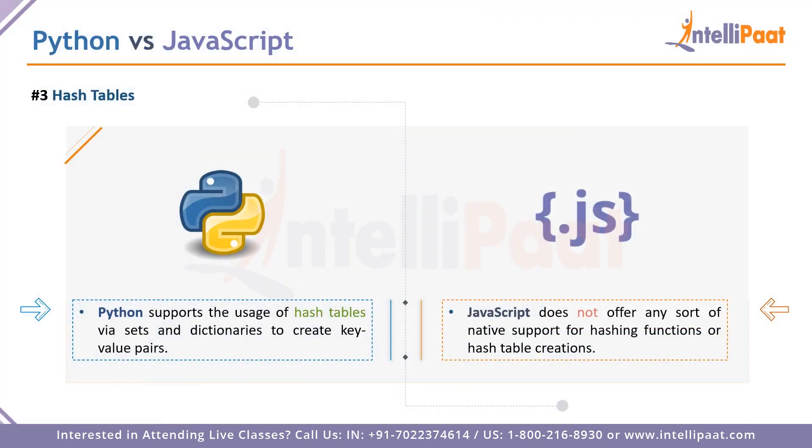The third point is hash tables. Hash tables are used to create key-value pairs, where a key is used to access certain values. Python natively supports hash tables, which have a lot of applications and are growing in popularity. JavaScript does not have any native or built-in support for hashing algorithms or hash table creation. At this point of comparison, Python is taking a step ahead of JavaScript.